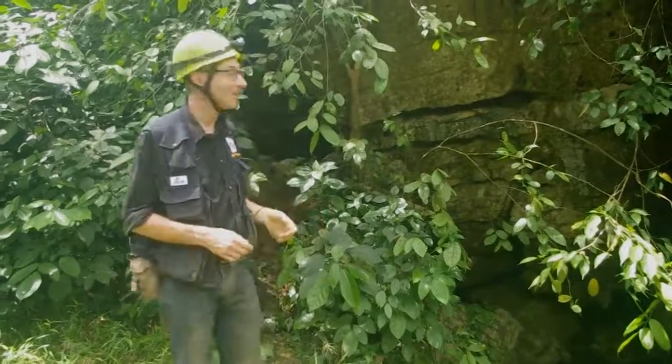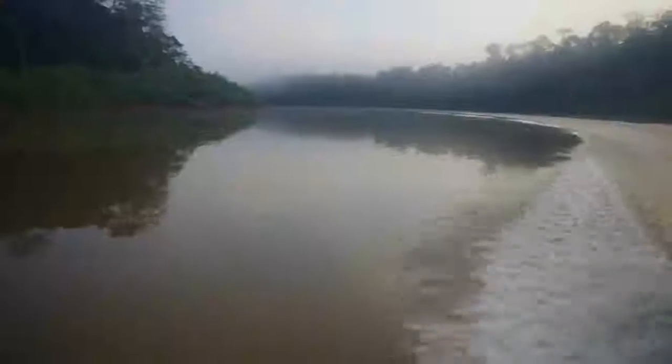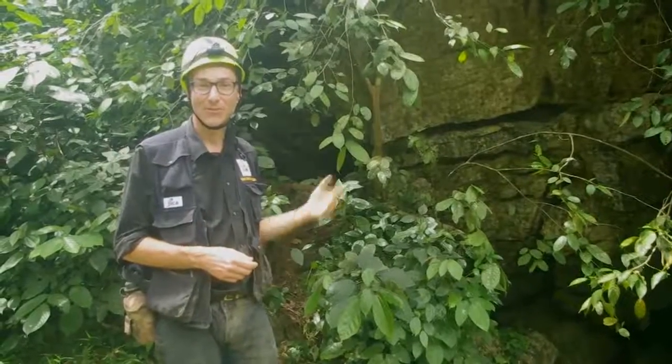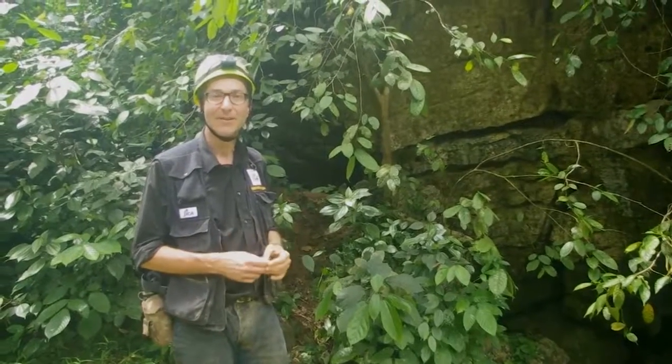Until recently, the habitat outside of this cave was primary tropical rainforest — and that's where the ancestors lived of the organisms that are now living inside the cave, adapted to cave life.